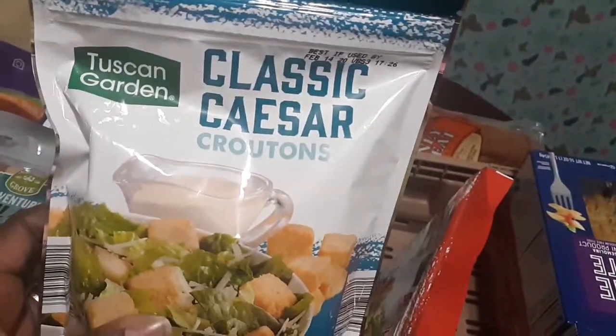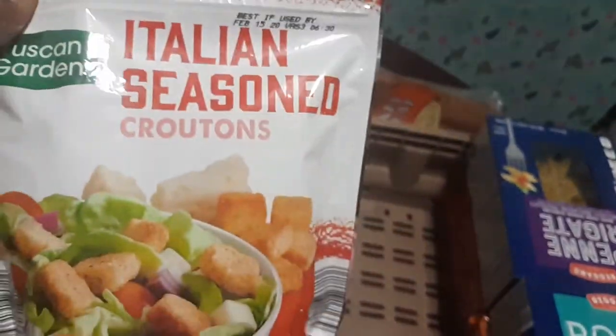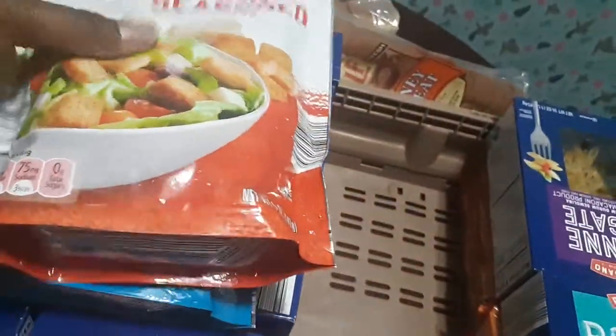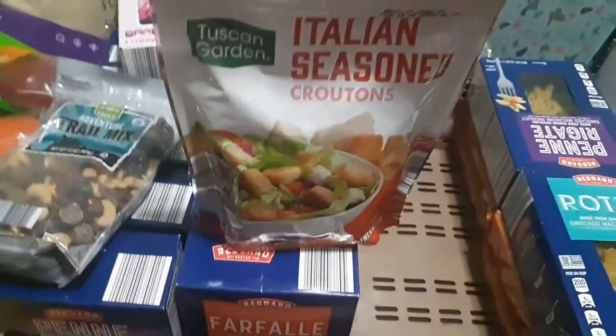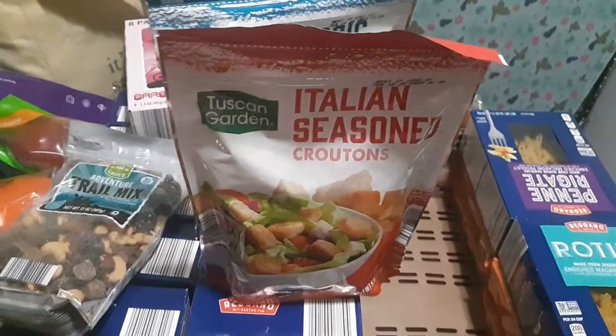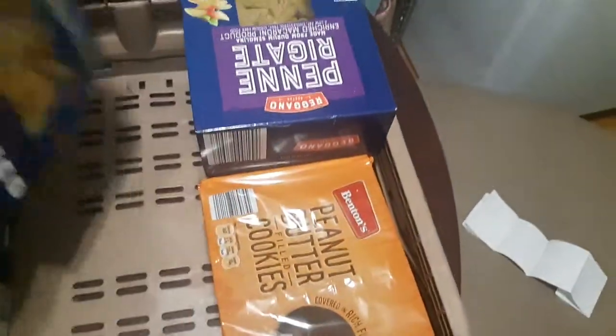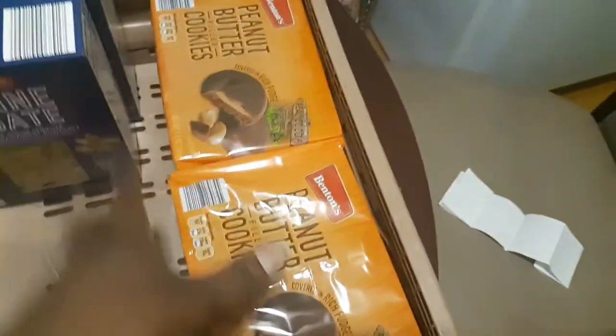I got the classic Caesar croutons, five ounces, and Italian seasoned croutons, also five ounces. I use these in salads, but I also grind them up together to make breading for chicken tenders and meatloaves. A little tip — if you want to spice up your meatballs, use croutons instead of plain breadcrumbs.